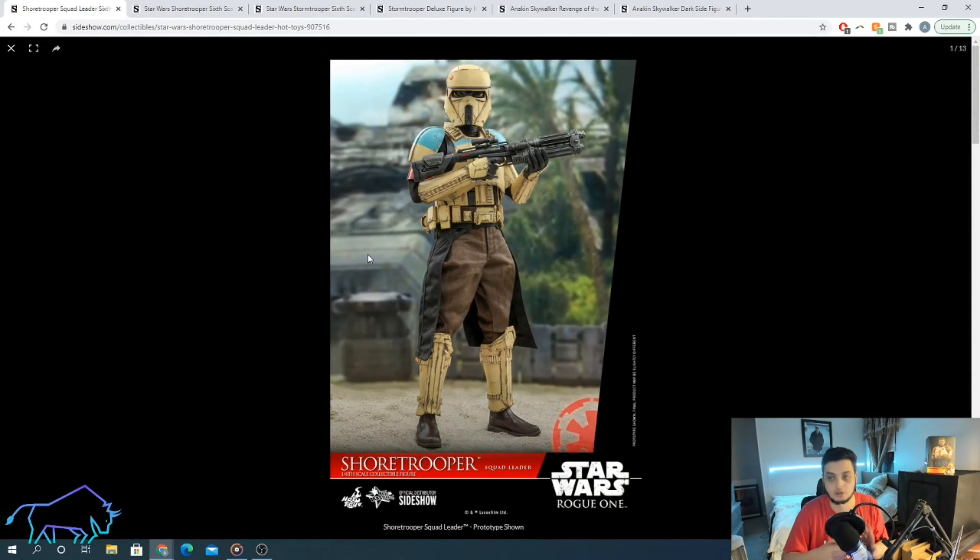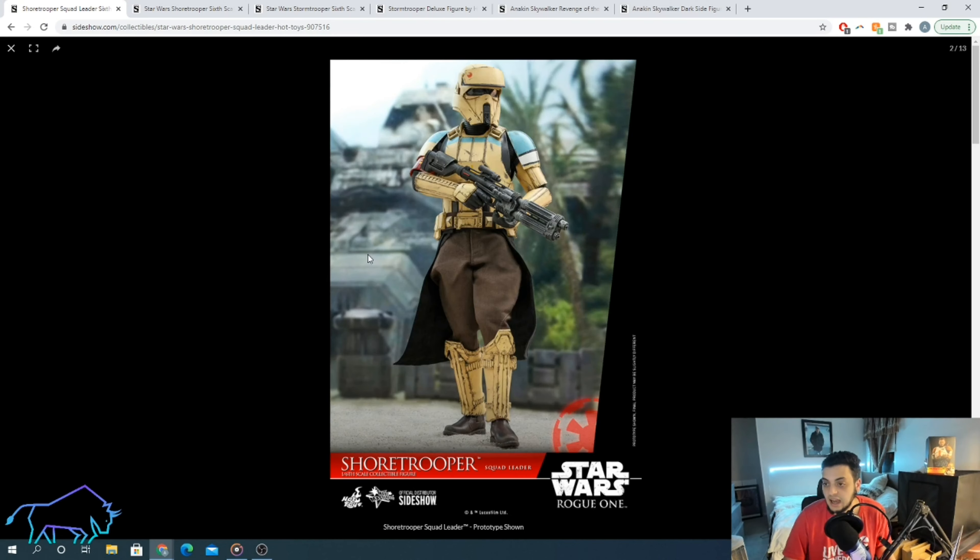Look, it's the Short Trooper — we already know it. There's not that much to say about this. You guys already know this figure is incredible from a collector's perspective. Very unique trooper. Got a total of, I don't know, two minutes of screen time across one movie and one TV show, yet has three Hot Toys. I absolutely love it.